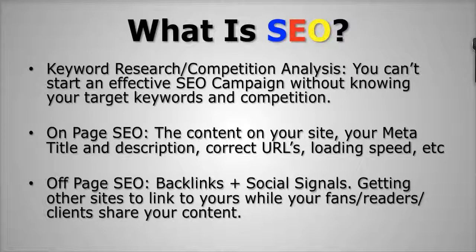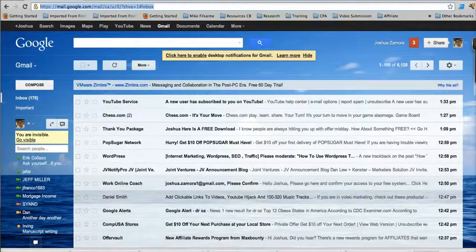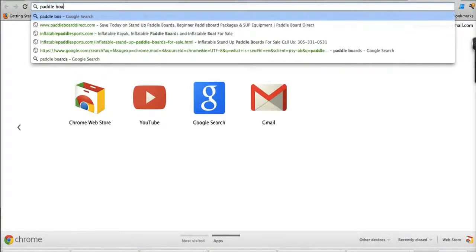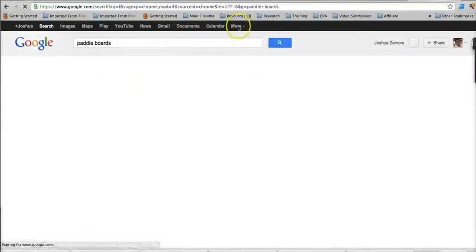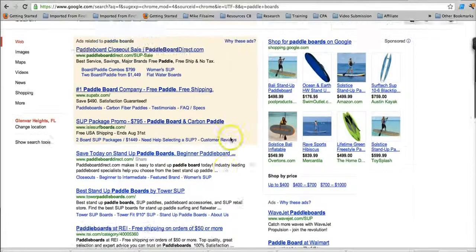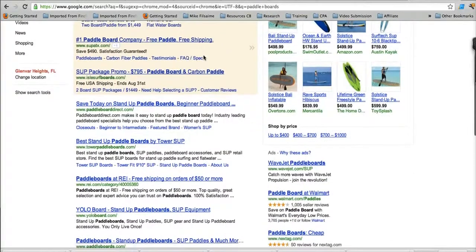So those are the major three things you want to make sure you're doing when starting an effective search engine optimization campaign. What I want to do right now is go to Google and show you a few things visually. Let's say someone is looking for 'paddle boards.' You did your keyword research and found that 'paddle boards' is a good keyword to target.